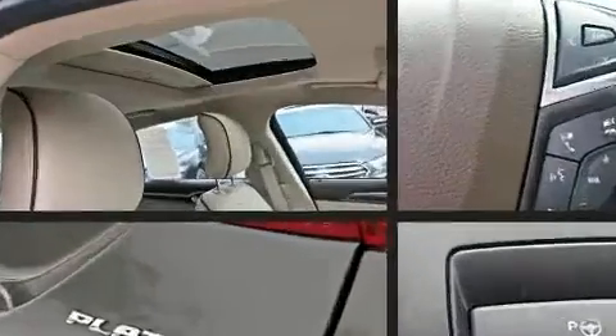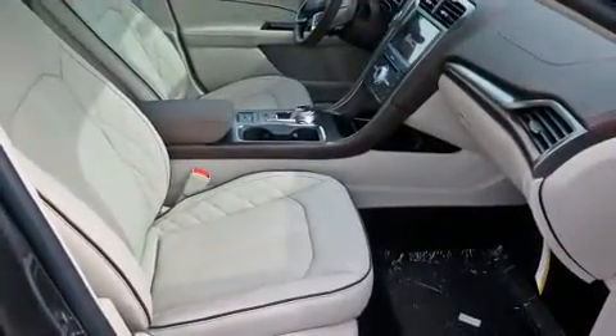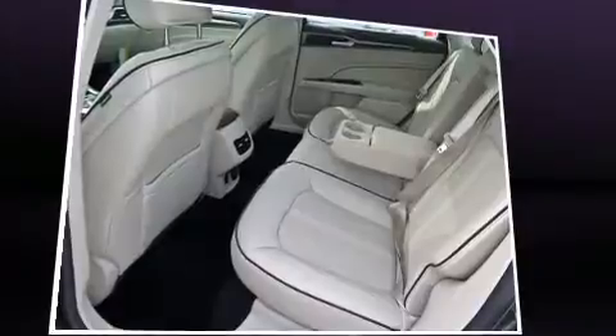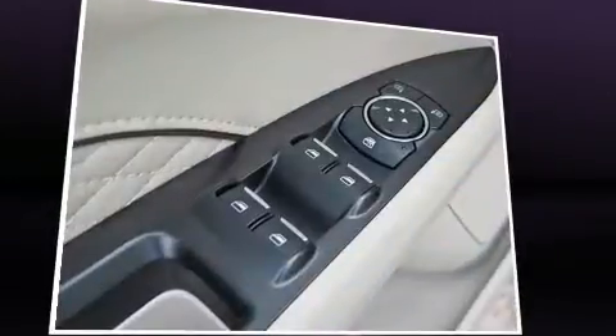Well-tuned suspension and stability control deliver a spirited yet composed ride and drive. A turbocharger further enhances performance while also preserving fuel economy. A wealth of standard features means that you no longer have to sacrifice.